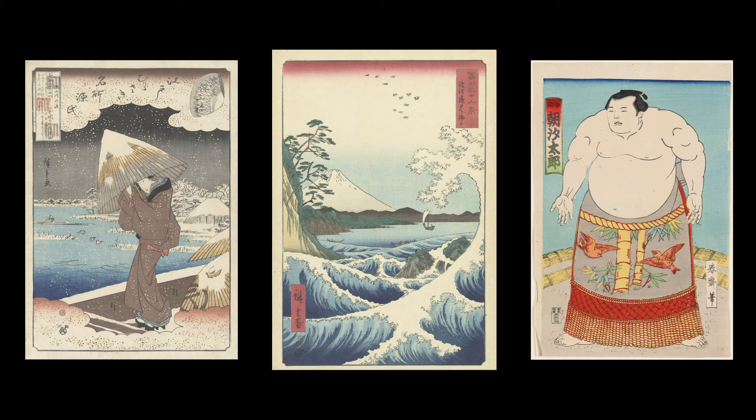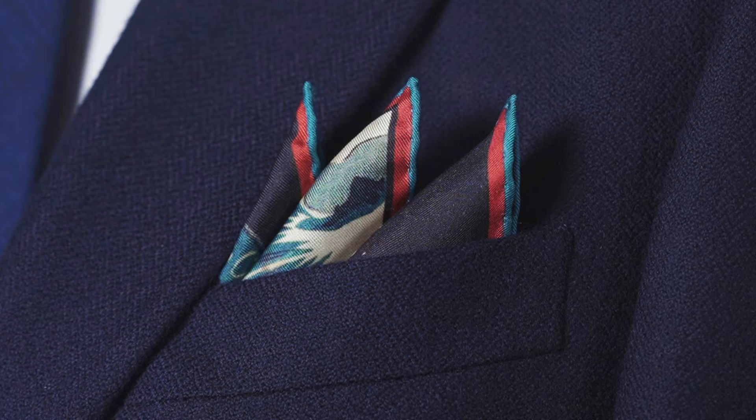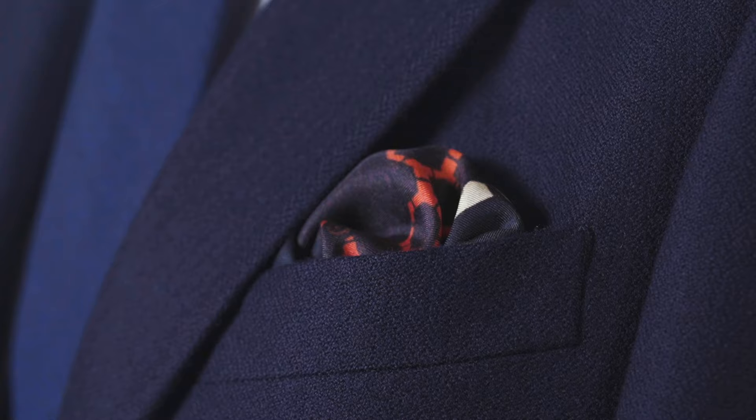The subjects of Ukiyo-e were wide, but included female figures, landscapes and sumo wrestlers, and were often inspired by legends. This particular pocket square is hugely versatile, primarily featuring muted blues, greys and creams. The limited amount of red gives you a spot of colour to work with, without becoming the dominant colour.